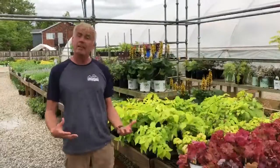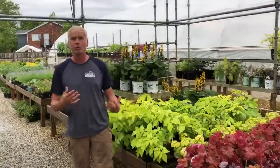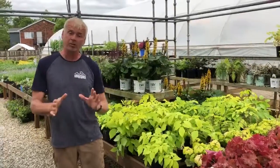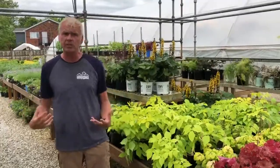Welcome to Wednesdays with Wayne. In June we think of perennials, and when we think of perennials you have to consider whether you're growing things in sun or shade. Typically shade is two hours or less of direct sun. Filtered shade or part sun is anywhere between two and six hours, and then full sun would be six hours or greater. So you want to select plants to fit those needs.